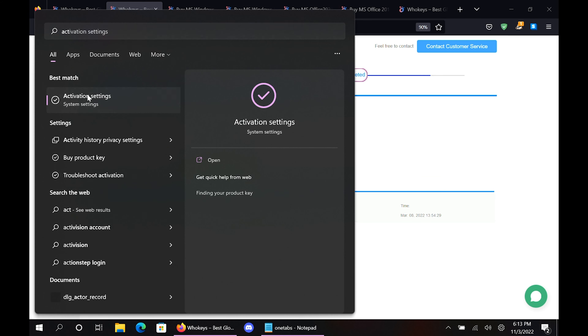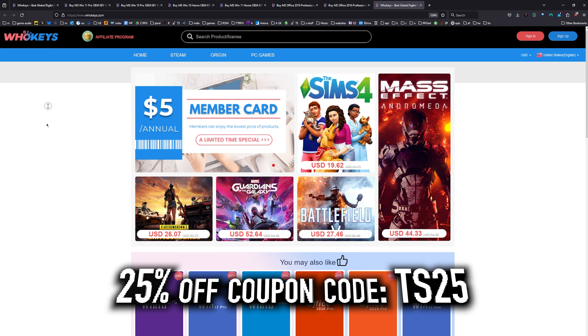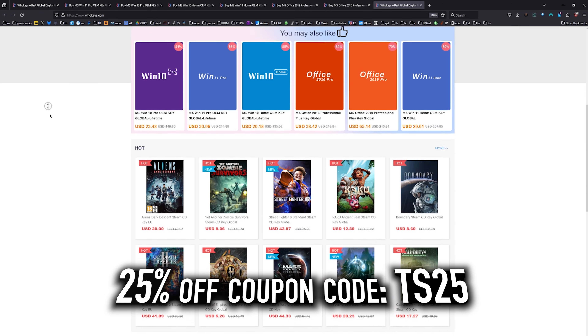Hit Start, type 'activate', click on Activation Settings, paste it in there, click Next, and you will be activated. Head on over to WhoKeys.com to get yourself an OEM Windows key at a price that makes sense.